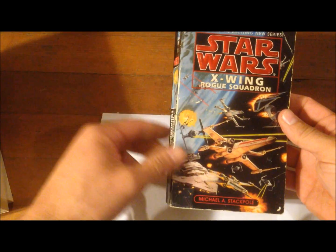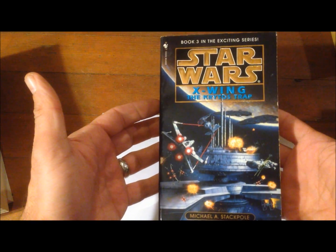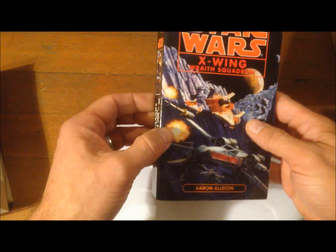Then we get into the X-Wing series, which is pretty good. It's basically all about Wedge and the X-Wing pilots. In chronological order: Rogue Squadron, then X-Wing: Wedge's Gamble, X-Wing: The Krytos Trap, X-Wing: The Bacta War, X-Wing: Wraith Squadron — all about Wedge and his pilots, with less focus on Luke, Han, and Leia — then X-Wing: Iron Fist and X-Wing: Solo Command.